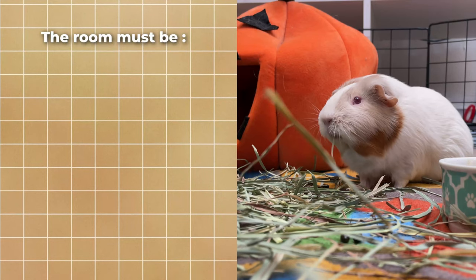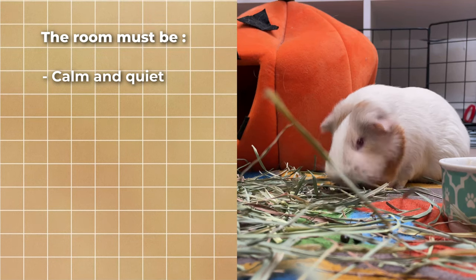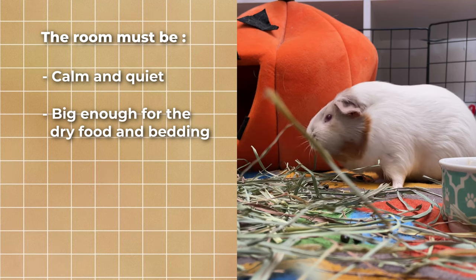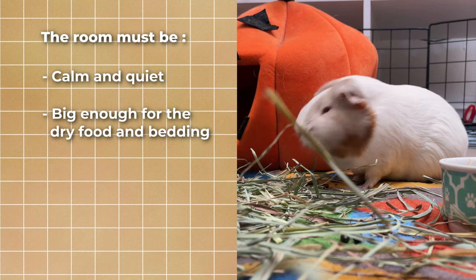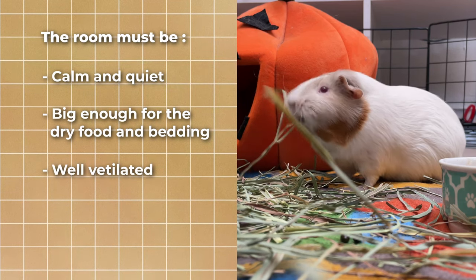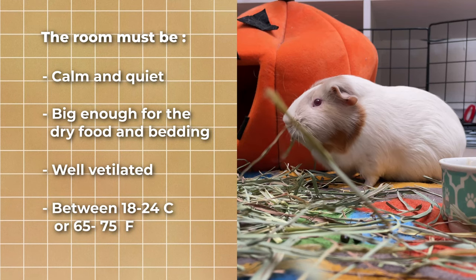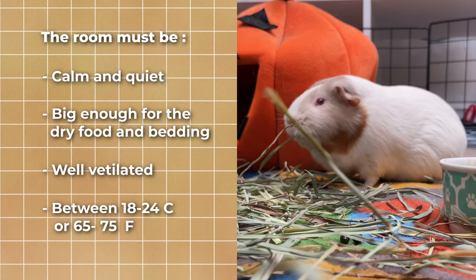When you set up your guinea pig space, it's important to provide them with a calm and quiet place in a room that is big enough. You also need to consider a place to store all their supplies, the cleaning tools, and where you are going to dispose of the soiled bedding, whether it's fleece or wood chips. The room must also have proper ventilation and consistent temperature. Guinea pigs are most comfortable when the ambient temperature is kept between 18 and 24 Celsius, or 65 to 75 Fahrenheit.